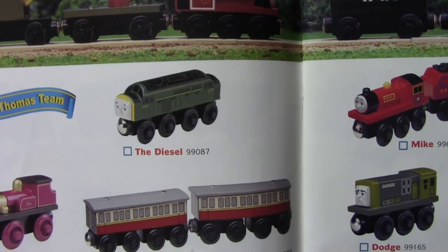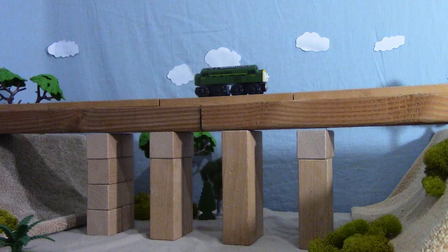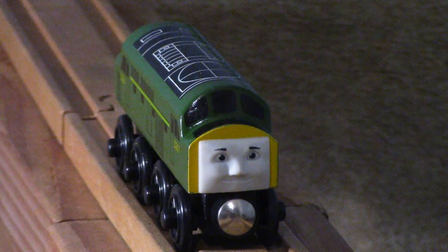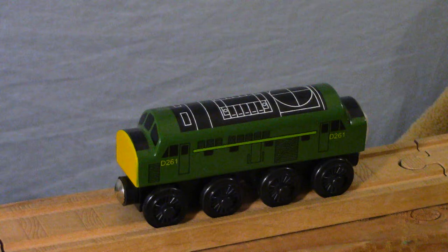His model never underwent any major design changes. The Diesel is a quality model with nice detailing. He is almost completely made of wood and is accurate to his television series appearance. Though the character only appeared in one story, the Diesel is a quality wooden railway model.